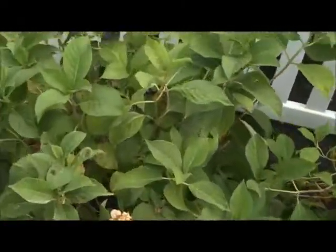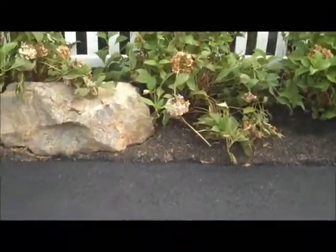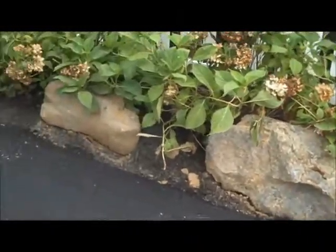We installed some nice hydrangeas in the front of the bed as you come up the driveway, and incorporated some nice boulders here, just as accents.